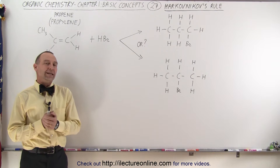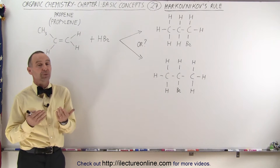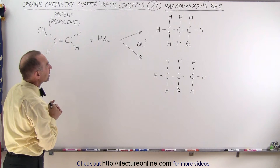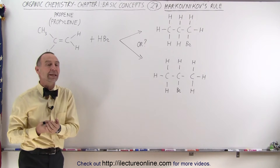Welcome to ElectronLine. Piggybacking on the previous video, we're now going to determine why, when we combine propene, also called propylene, with hydrogen bromide, why do we get one molecule more common than the other molecule?